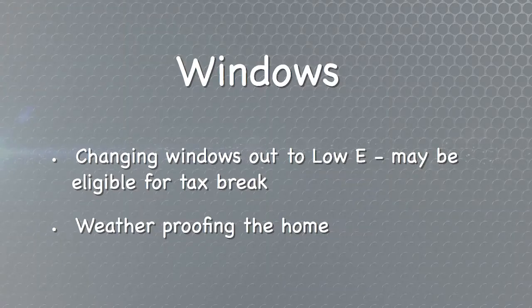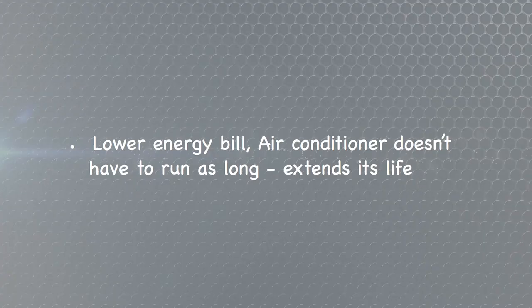Now let's talk about the windows of the home. When you're going to upgrade the windows, you'll want to put in a low-E rated window. Putting in a low energy window may make you eligible for a tax break, and also helps with weatherproofing the home. Low energy windows mean the house won't get as hot, the air conditioner won't have to run as long, and that will extend the life of the air conditioner.